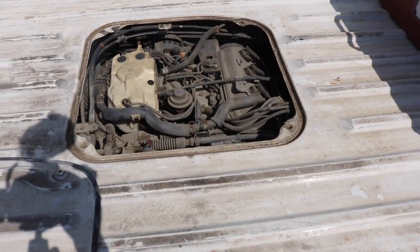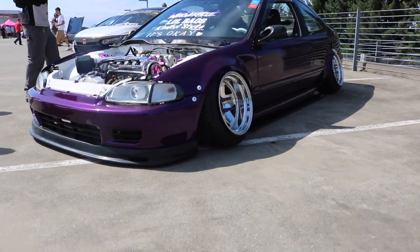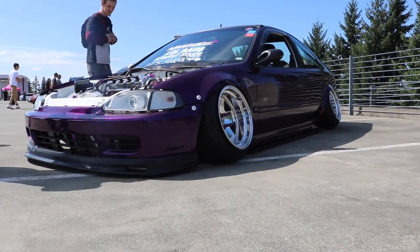You can literally see it just sits in the rear. How low can you go? Literally. How do you drive this thing? I have no clue.